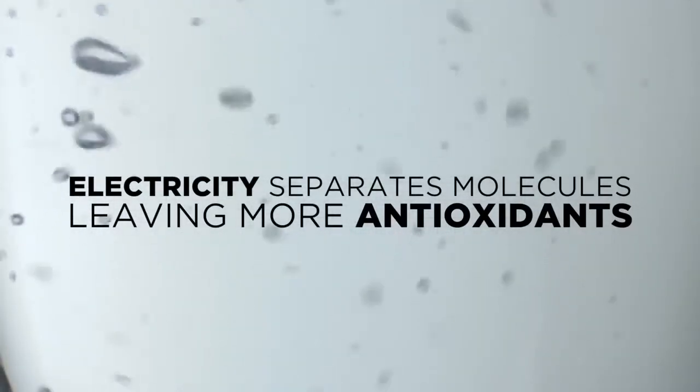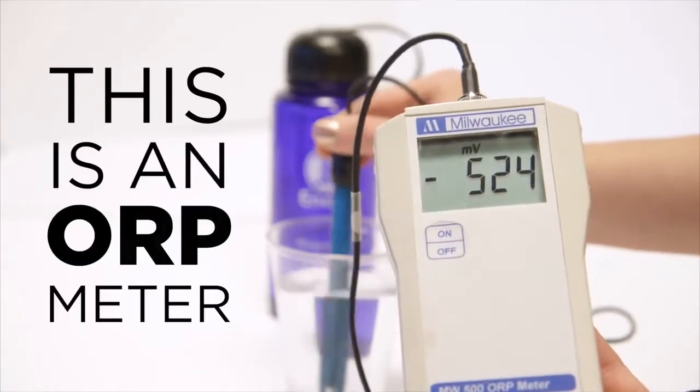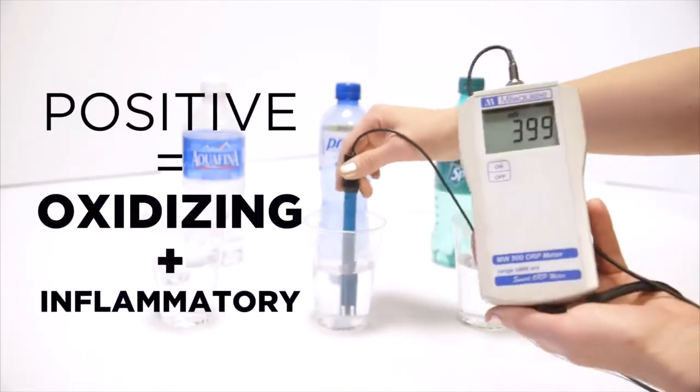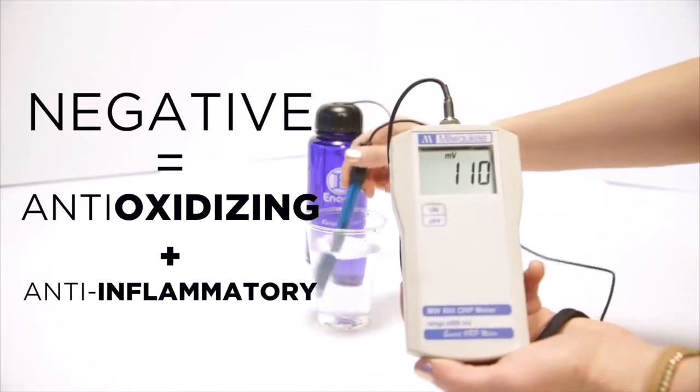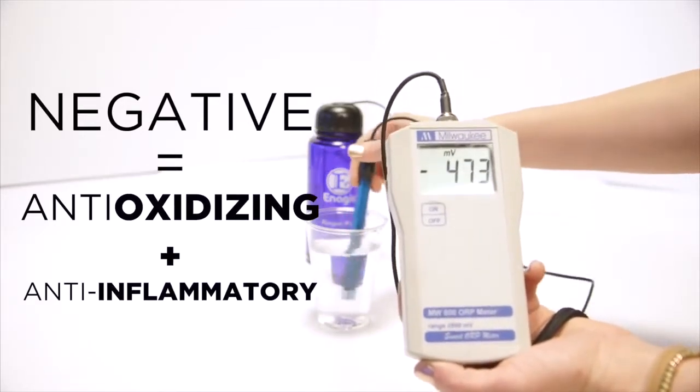This stops inflammation and the aging process in your body. This is an ORP meter, which literally measures a liquid's potential to reduce oxidation. The more positive the reading, the more oxidizing or inflammatory the liquid is. The more negative the reading, the more anti-oxidizing and anti-inflammatory a liquid is.